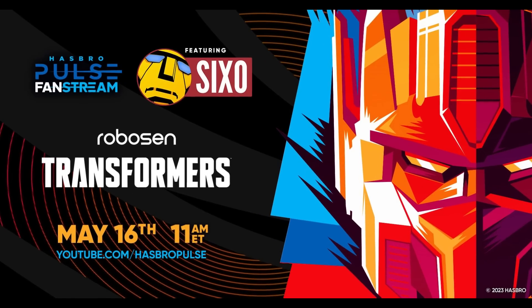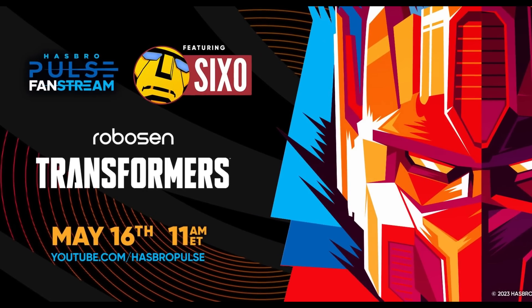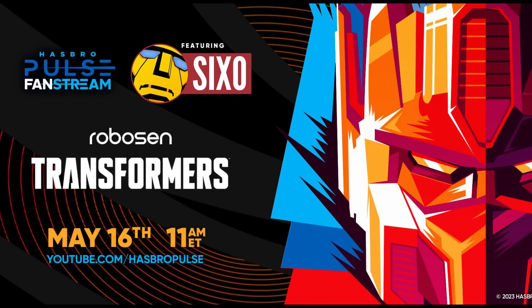We're supposed to be having a Hasbro Pulse livestream for Transformers on Tuesday the 16th at 11 a.m. It says it's featuring Robosyn and 6.0. If 6.0 is the one that does that amazing artwork, it's going to be pretty interesting — we'll see what's coming up with that.